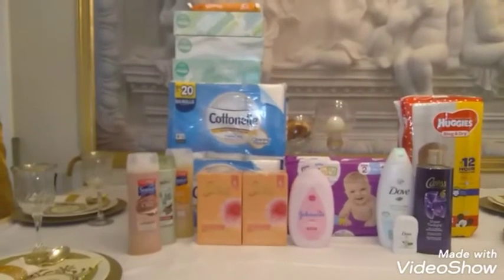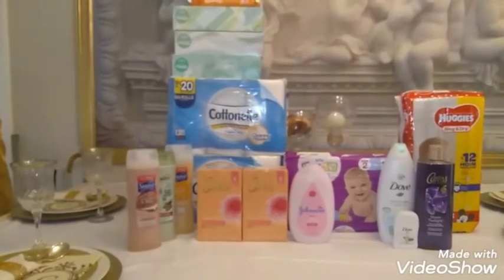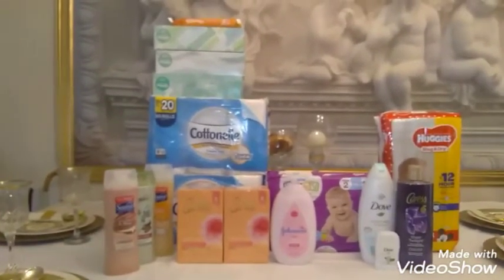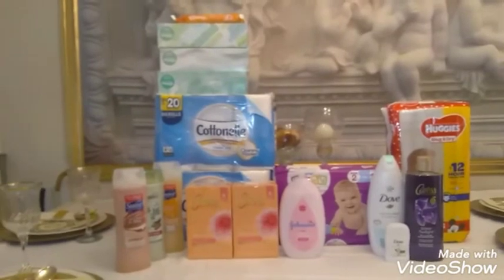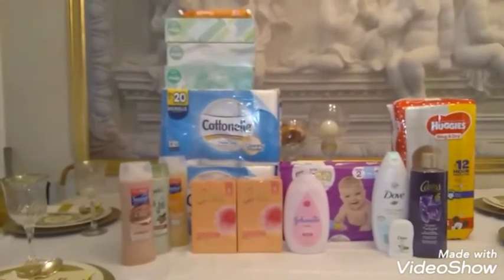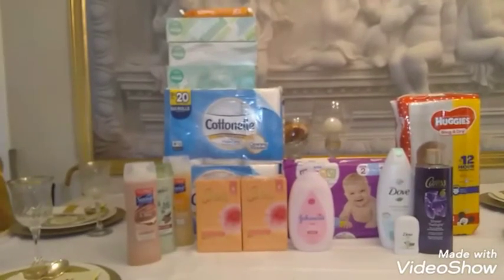Anyway, that's why I done that deal. They were $2 each. The next deal I did was the Cottonelle Instant Savings deal. When you spend $15, you're going to get $3 off instantly at the register.